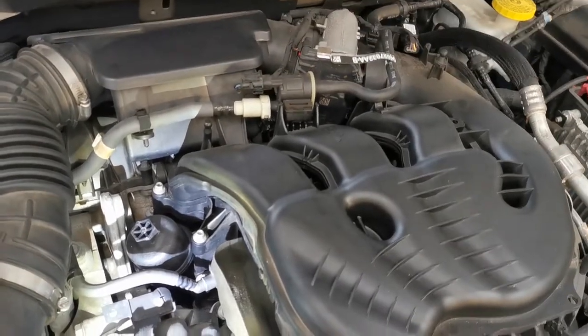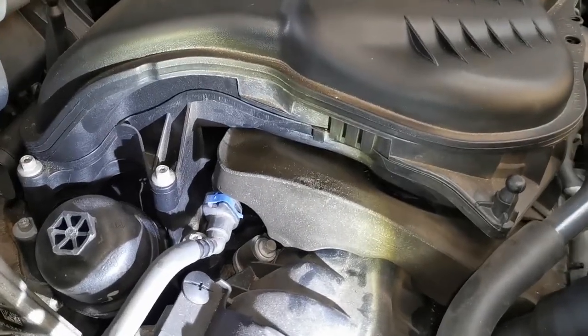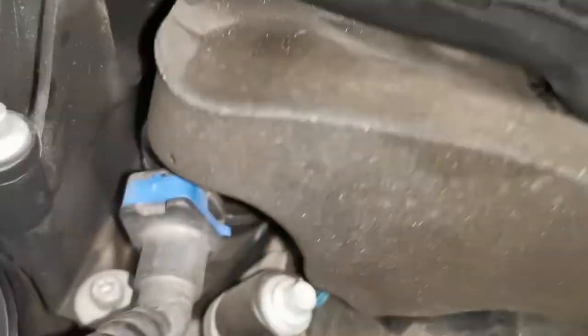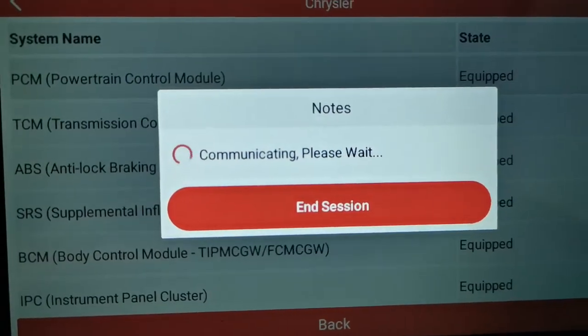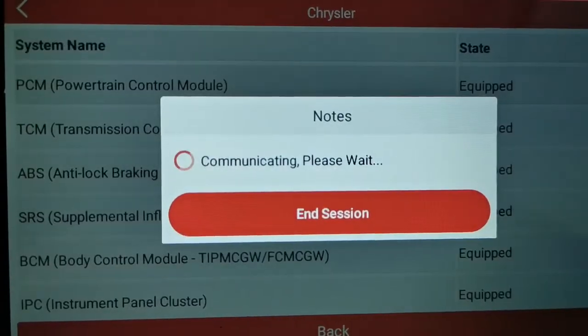Before I even looked at the car, the first thing I did was have a chat with the customer to get an understanding of the intermittent rough running. The customer advised that when it was cold it was fine, but as it heated up the problem started to show up and it started to run a bit more rough. With that I plugged in the scan tool and got a fault code reading.